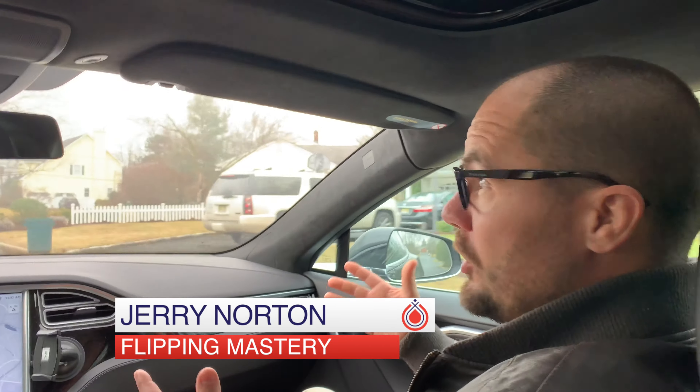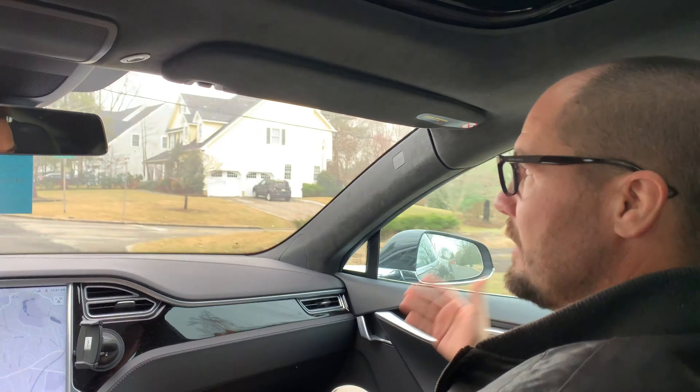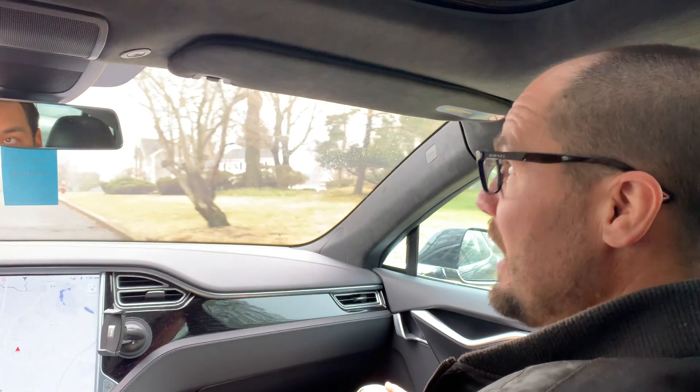Hey everyone, welcome to the Investing in Real Estate Show. Clayton Morris here with Jerry Norton, who is in town. We're driving for dollars today. He is the flipping master — he buys houses, fixes them up, and flips them. I buy houses and hold them. Driving for dollars is how we both got our start.